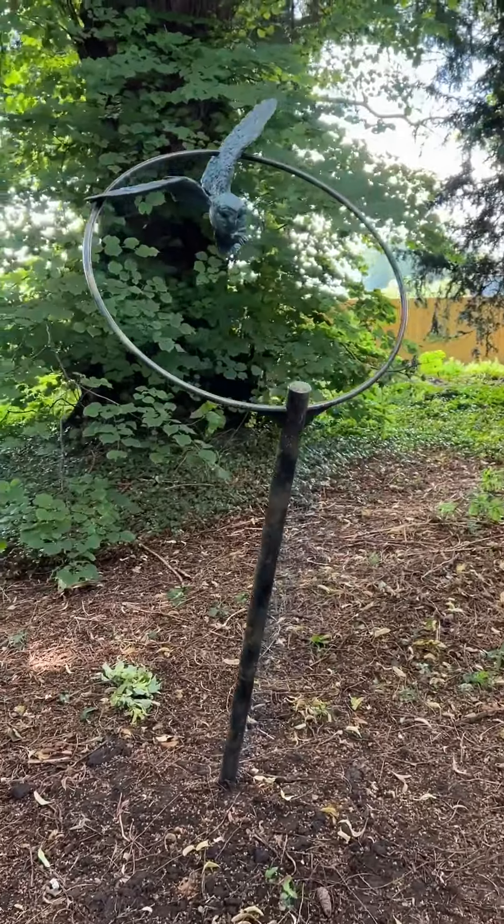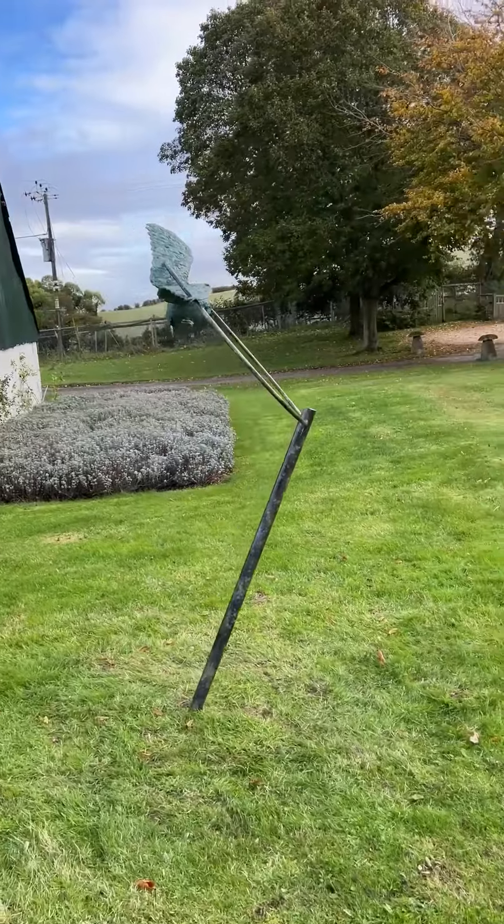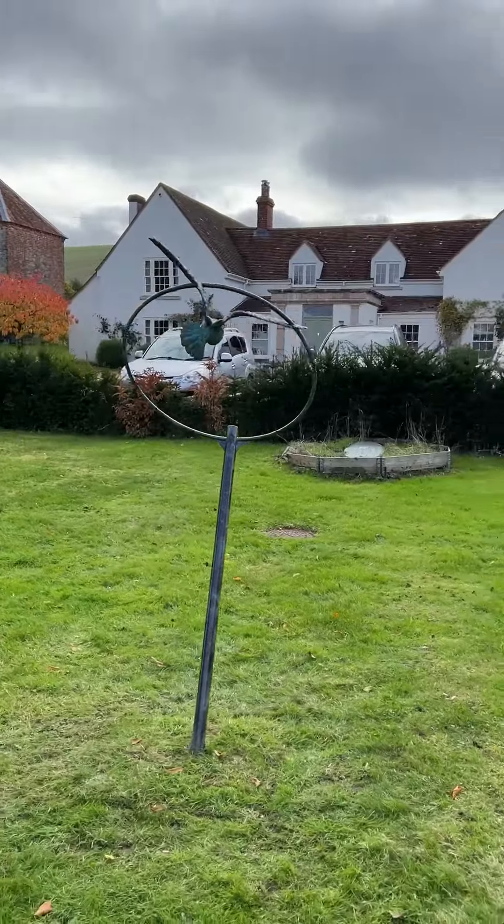The sculpture was exhibited at the Newby Hall Sculpture Trail. It has now flown home, ready for a wildflower meadow to be grown around it. A true homage to a beautiful animal, and I can't wait to see it this summer in all its finery.